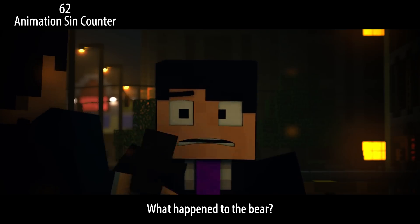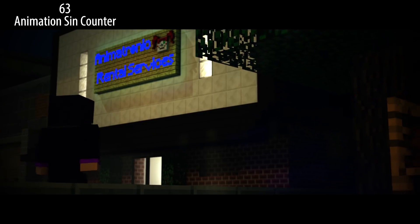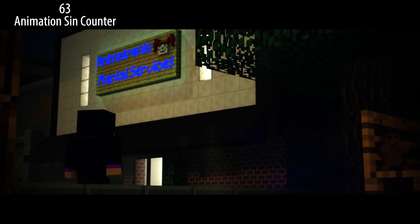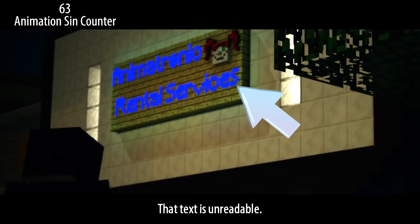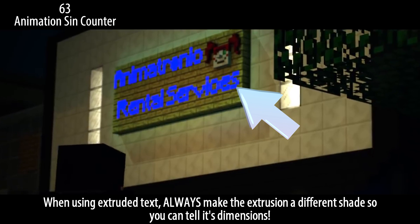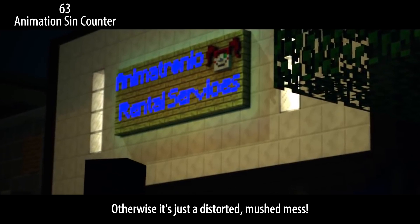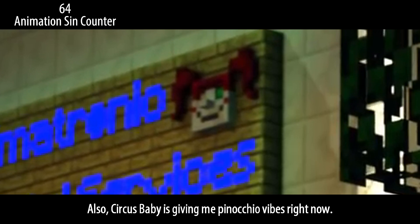What happened to the bear? It looks like it came from the aftermath of the fire — wrong FNAF game. That text is unreadable. When using extruded text, always make the extrusion a different shade so you can tell its dimensions, otherwise it's just a distorted mushed mess. Also, Circus Baby is giving me Pinocchio vibes right now.